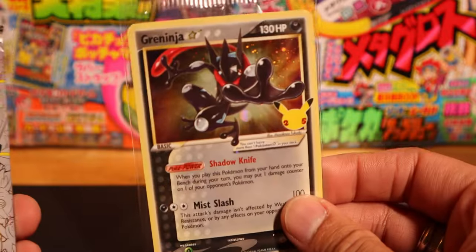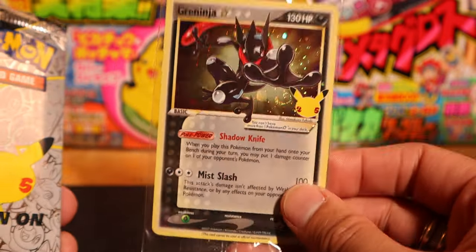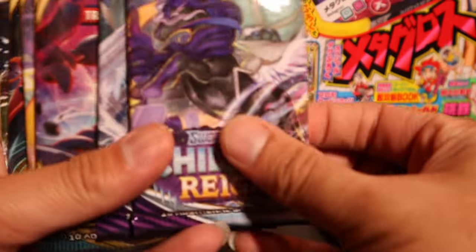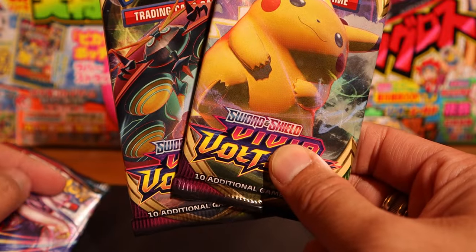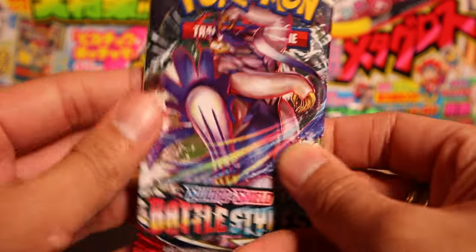Of course we have the Greninja promo, which I am absolutely glad to have — I'll gladly take more of these. Pack-wise, we have a whole brick of Celebrations packs, two Chilling Reign packs, one Darkness Ablaze, two Vivid Voltage — upping our chances for that big fat Pikachu — and one Battle Styles.